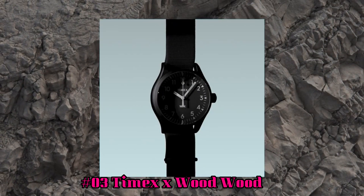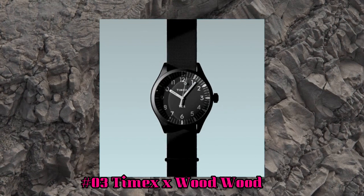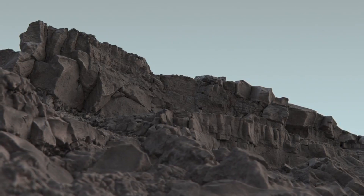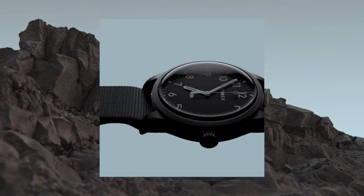Number 3. Timex X Wood Wood. 38mm Mineral Glass Face, Steel Case, Quartz Movement, Indiglo Night Light. Water Resistant up to 50m.